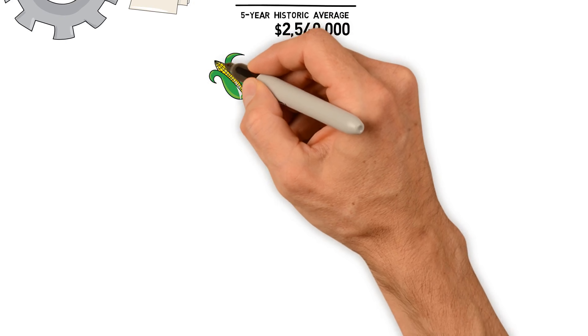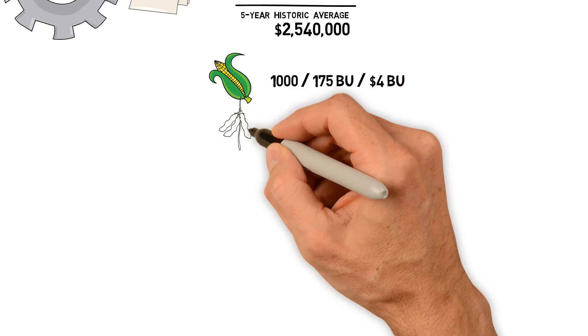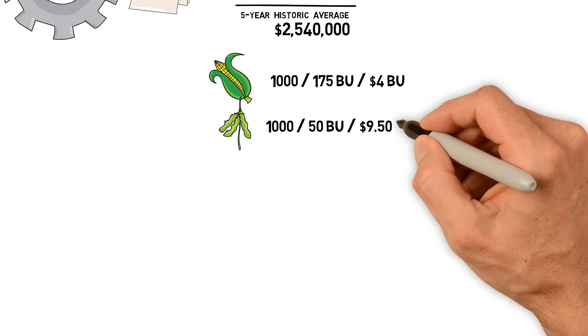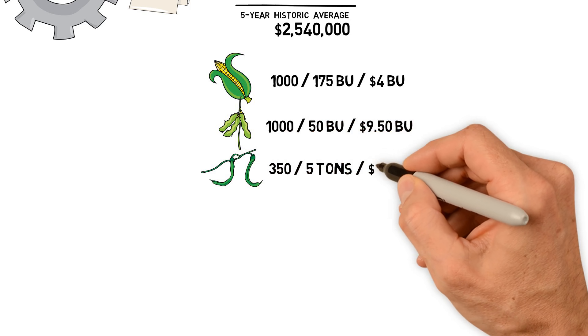So in our example, we're expecting to plant 1,000 acres of corn at 175 bushels an acre for $4 a bushel, 1,000 acres of soybeans at 50 bushels an acre at $9.50, and 350 acres of green beans at about 5 tons an acre at $300 a ton.